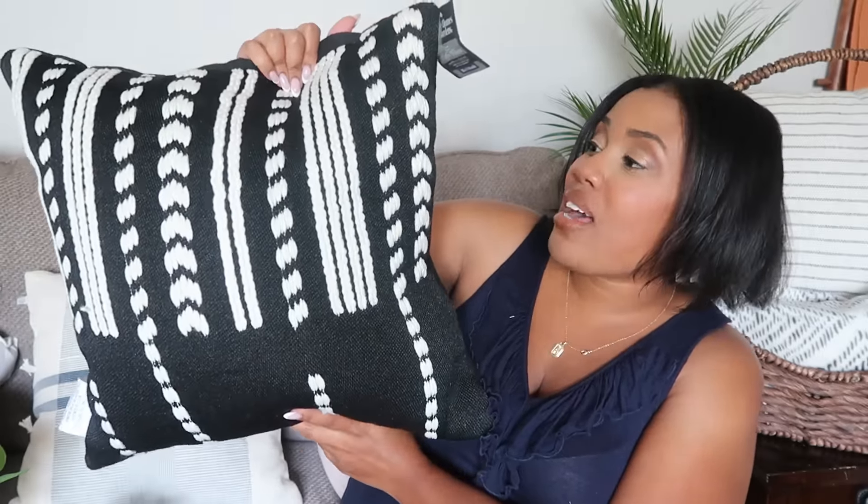The last pillow — I debated saving it for our outdoor video, but I'll share it now. There will be more outdoor pillows in that upcoming video, but this one is from Walmart. Amazing prices at Walmart on outdoor decor — I got some footage so I'll try to share that next week. You can orient it either way. The quality is great; it's an outdoor pillow so I plan to use it outside when I get that space ready for summer. This one was $15.